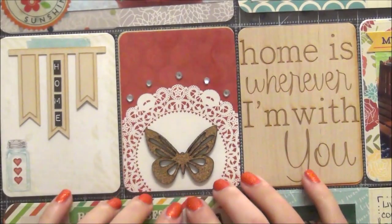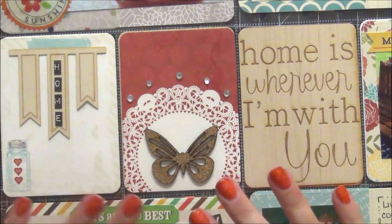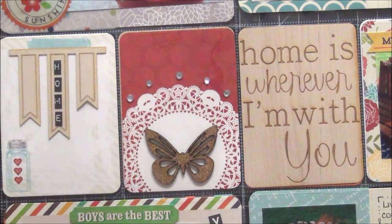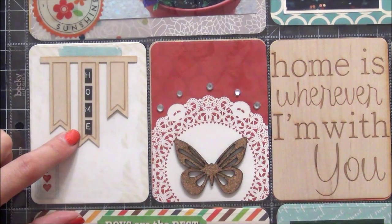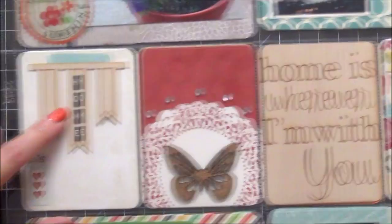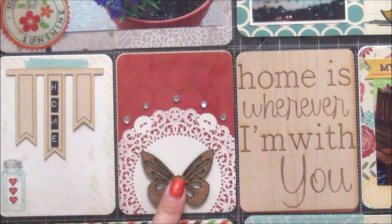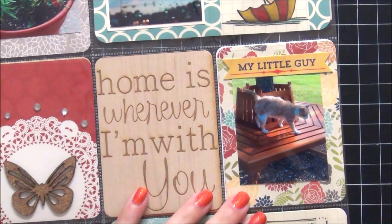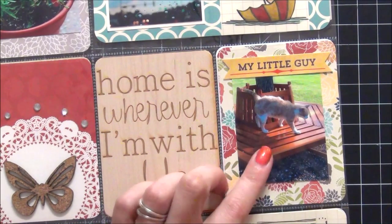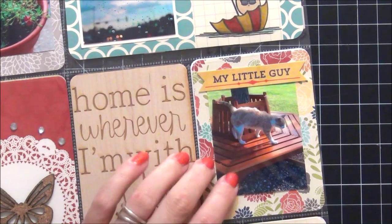These are filler cards — I love the color combinations. Since I was doing home pictures I wanted to include these. This banner has Tim Holtz alpha stickers that say home. I love this burgundy color and the doily — I just added a cork butterfly and some rhinestones. This one says home is wherever I'm with you, which is totally true. And here's that bench again with my little guy Maxwell, my new cat, who loves hanging out on that bench.